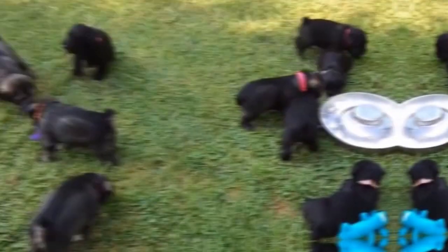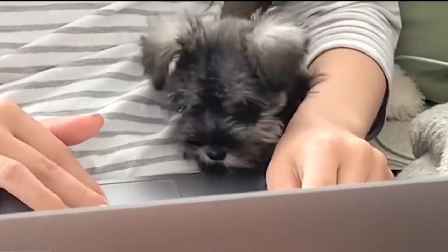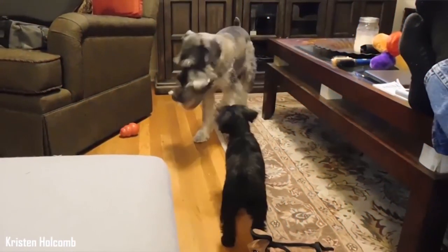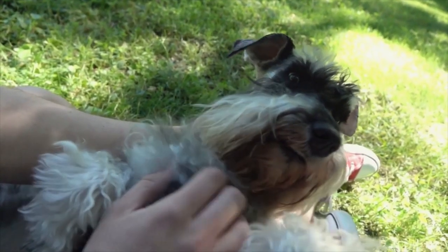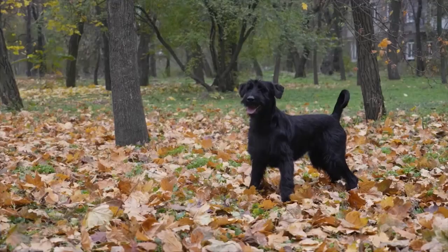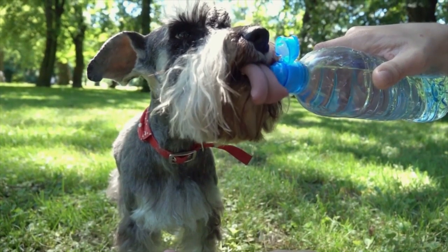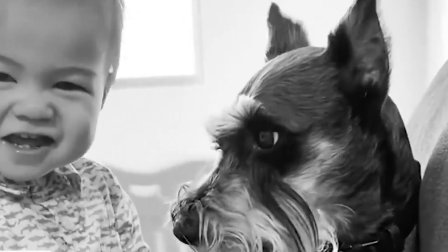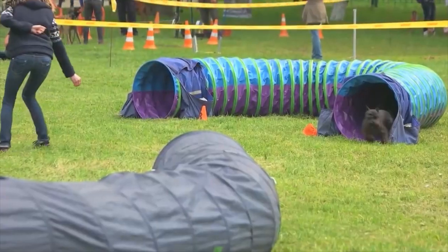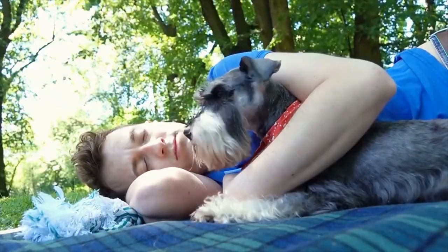The Schnauzer comes in three varieties: miniature, standard, and giant, so there's a variety for everyone. The most common are the miniature and the standard. While not having drastically different personalities, they are different breeds with different characteristics. The standard is the oldest variety and often possesses a bit more of an independent and bold personality. The breed is considered hypoallergenic because they shed very little, but their double coat does require some maintenance. Schnauzers are often very playful and good with children. All varieties are active breeds requiring daily exercise, so if you're looking for a loyal, active breed that comes in a variety of sizes, the Schnauzer may be the one for you.